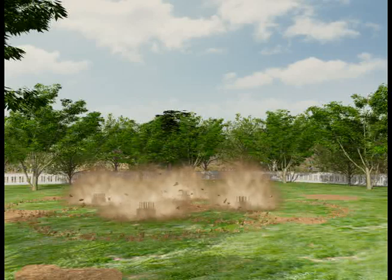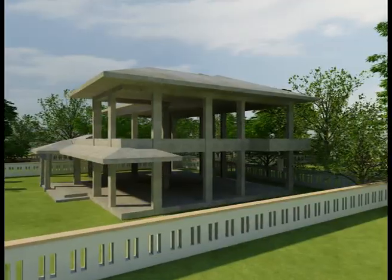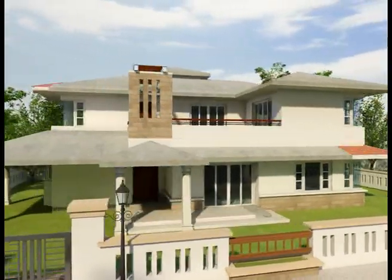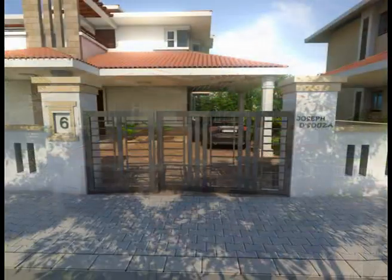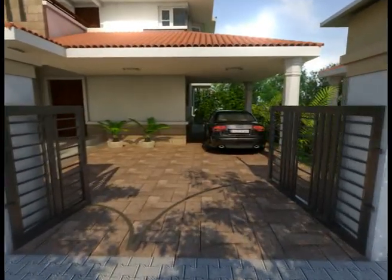We have designed these beautiful contemporary villas and offered to build a house for you, doing away with all the hassles you would face in constructing your dream house yourself. You have seven different villa designs to choose from. The modern style we have adopted reflects the latest trends in luxury housing and will suit your lifestyle.